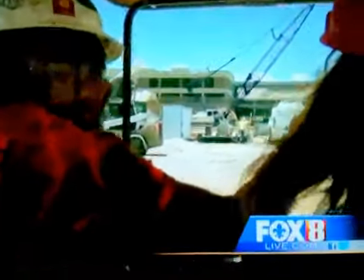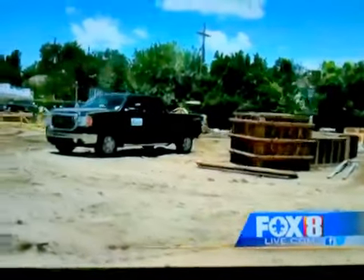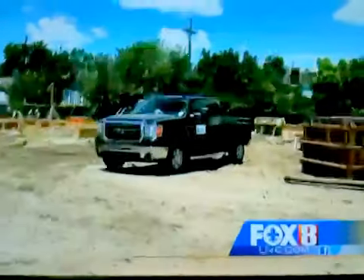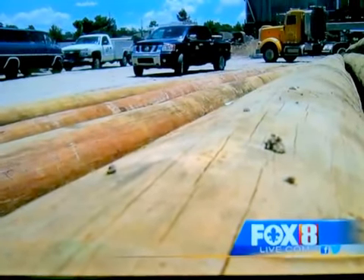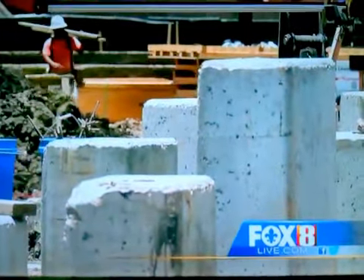This section here is where the press box is going to be, right up in here. Construction at Tulane's new Yuleman Stadium is running right on schedule. Tulane's executive vice president Yvette Jones says this week crews will finish the job of pile driving and move to the next step. The foundations are being poured now and very soon you'll start to see the steel structures coming up out of the ground. By the end of the summer you'll really know that it's a stadium.